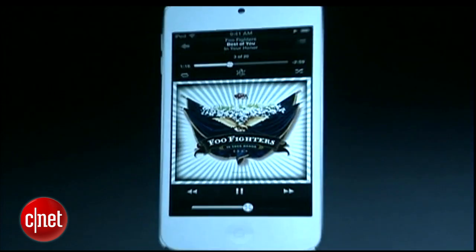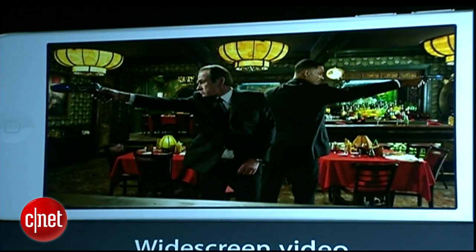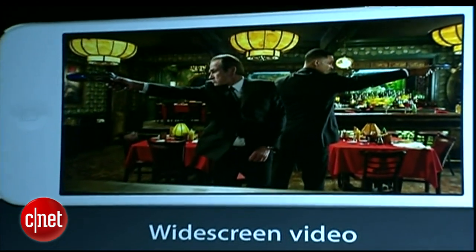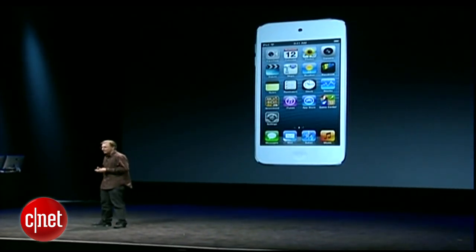And of course, the bigger display is great for experiencing everything better that iPod Touch users love, like your music — full album art, song information, touch controls, all up on the screen at the same time. Easier to navigate through your long list of music. Perfectly matched for widescreen video, using every pixel of that display. And of course, an even better and more immersive game experience. So that's the new design and new display of the iPod Touch.